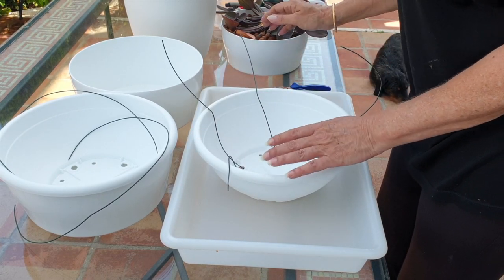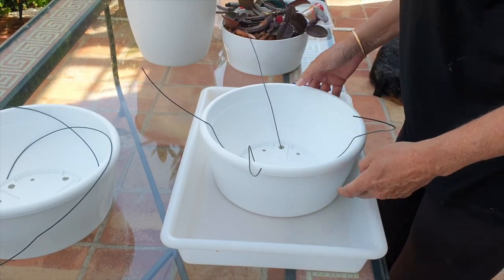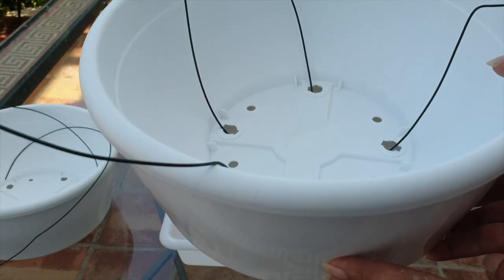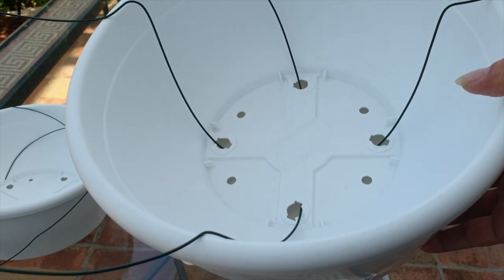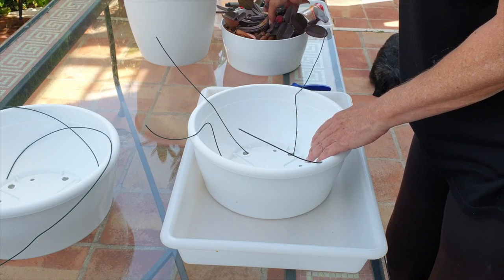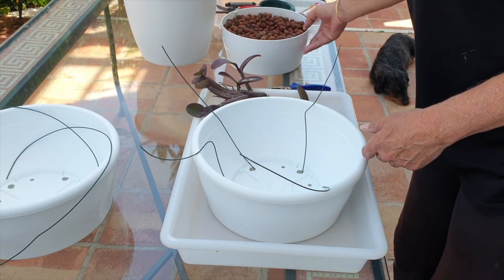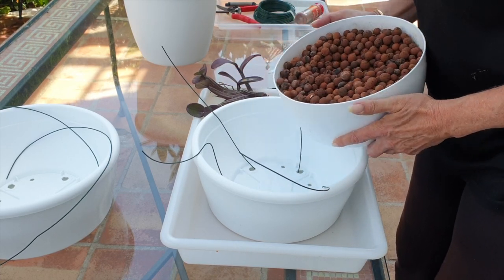We'll take care of the Tibicinas first. Just want to show you why I'm not using microfiber — the bowl rests beautifully into the outer cache pot and there is a gap in between. I can put the water level all the way up and the leka will do the wicking for me. So I don't need microfiber. What I do need is my orchid.